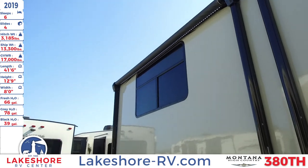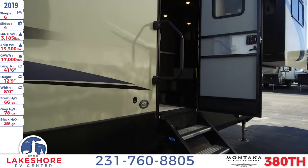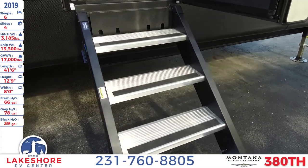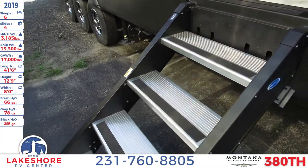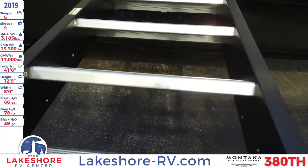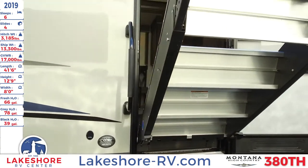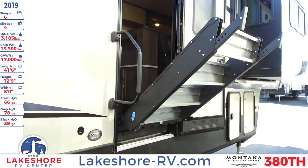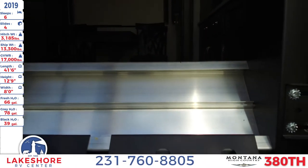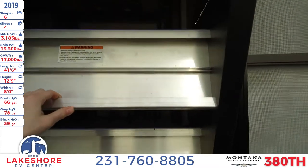There are actually two awnings on this unit, and there's LED lighting stripped underneath. As you come over to the entryway, you have a nice large door, and this is the four-step entry step. It folds down and up, which is very easy — you can totally let go of it and you don't have to worry about it crashing down on you. It will stay exactly where it is, and you just pop it up with very easy one hand, just like so.